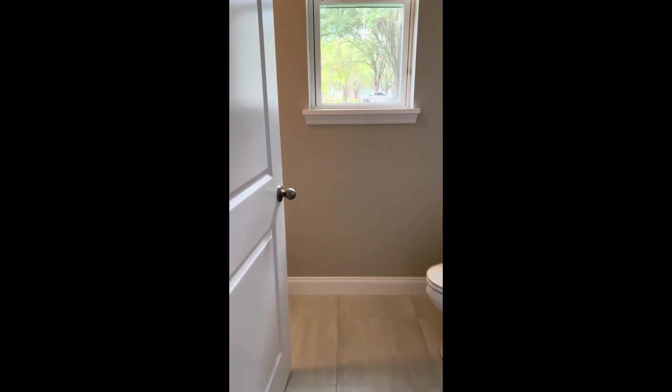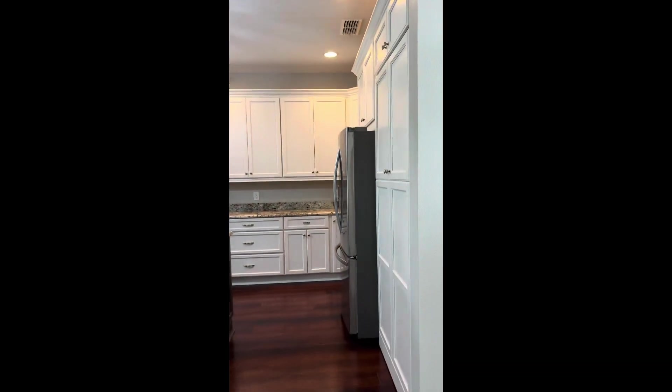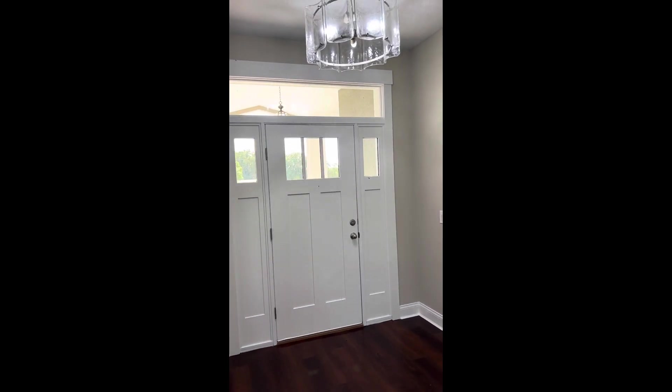So this again is a version of the Reed plan. It's got lots of storage, a good number of bedrooms, a nice open floor plan, and I love the high ceilings. Thanks for watching.